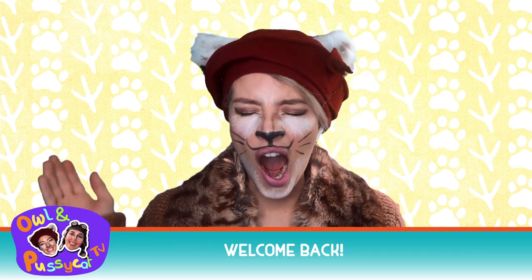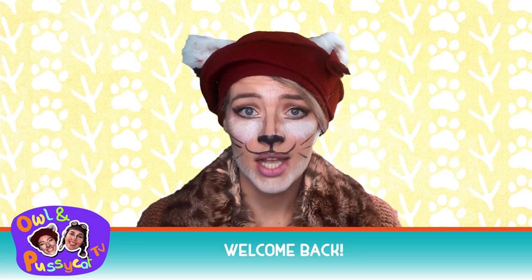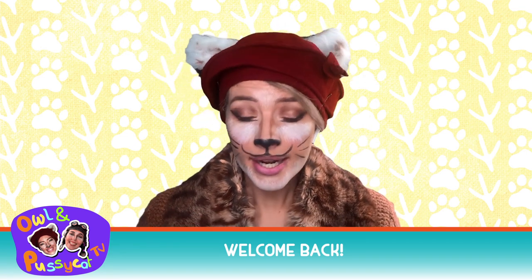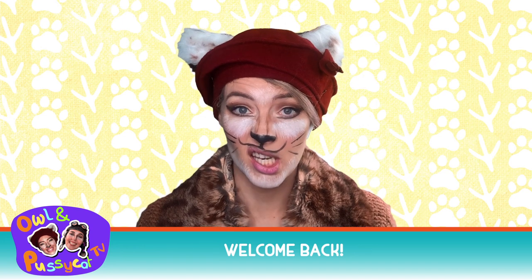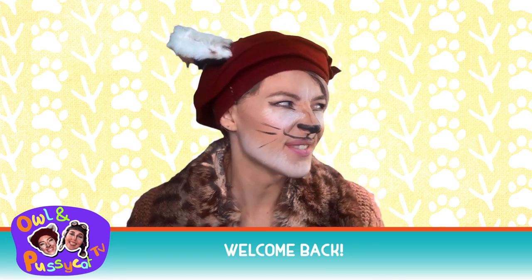Oh goodness gracious Owl, I think I stayed up way too late last night listening to podcasts about Garfield again. I just didn't get my 16 hours in. I think I'll just have a bit of shut eye right here if that's okay.